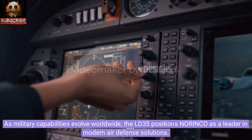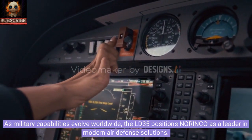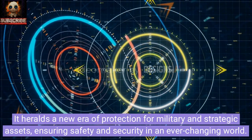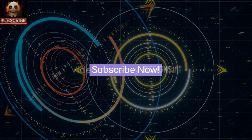As military capabilities evolve worldwide, the LD-35 positions Norinco as a leader in modern air defense solutions. It heralds a new era of protection for military and strategic assets, ensuring safety and security in an ever-changing world.